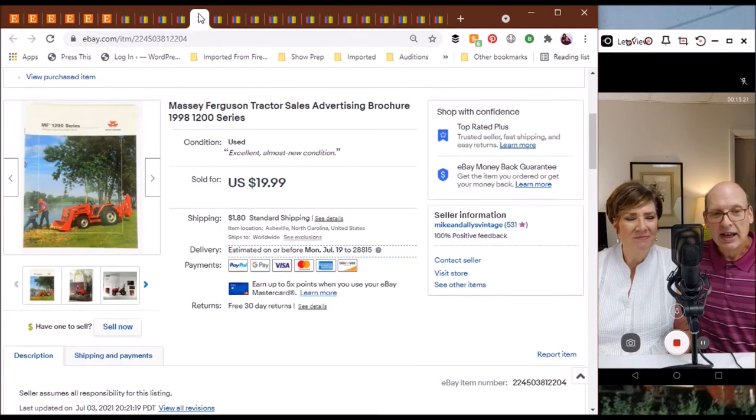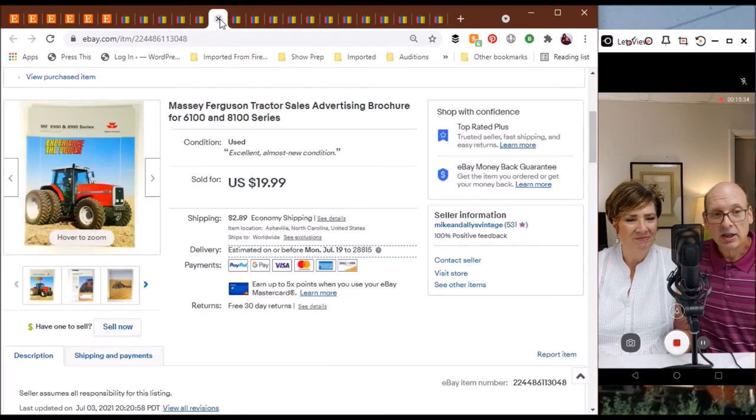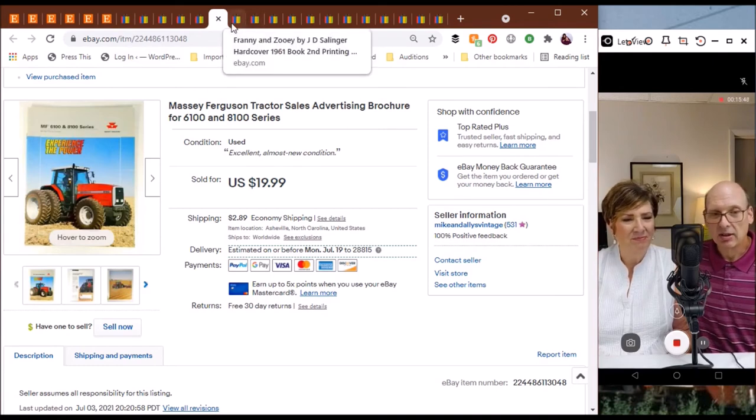Next up, we've got not one but two Massey Ferguson tractor brochures from the 1990s. They both sold for $19.99. This particular one covered the 1200 series they were producing at the time, and the other one was the bigger boys — the 6100 and the 8100 series. The same person bought both of those, and we've got some more Massey Ferguson brochures still in the store going back to the 1980s.